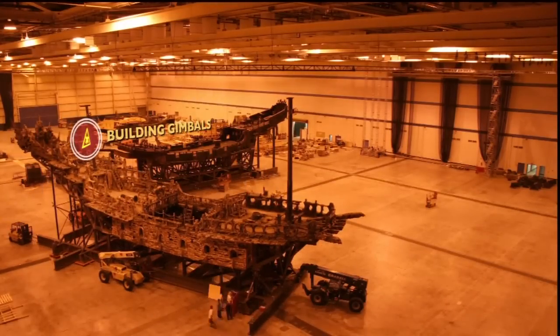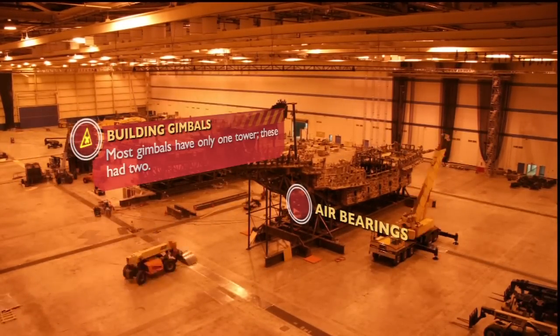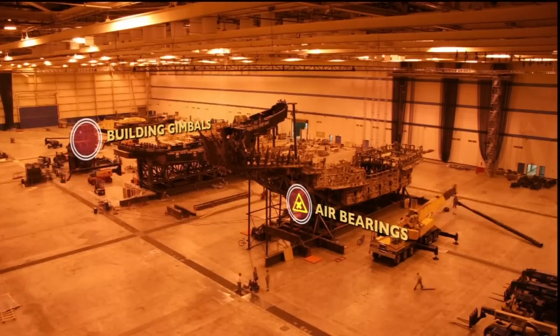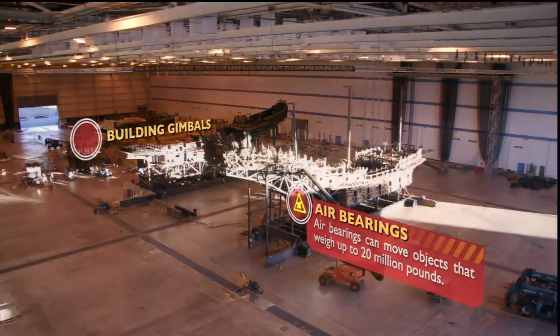The Flying Dutchman is moving toward us now. We use an ingenious system of air bearings, which are inflatable bags that vent compressed air. Think of it like a giant air hockey table — same principle.